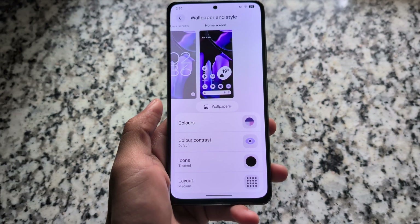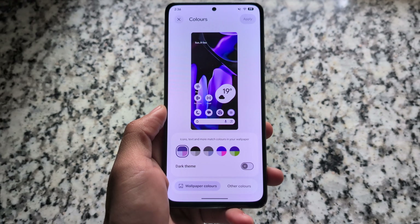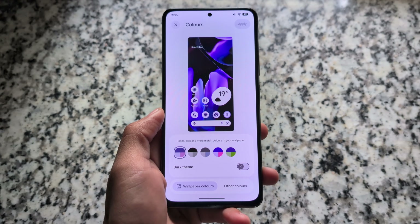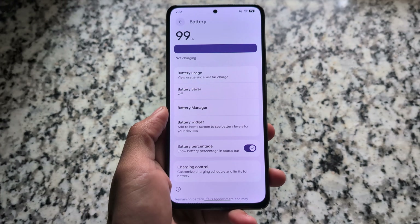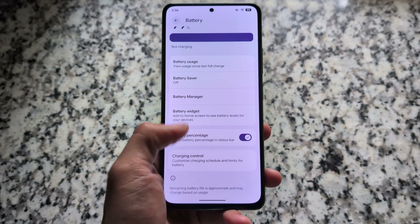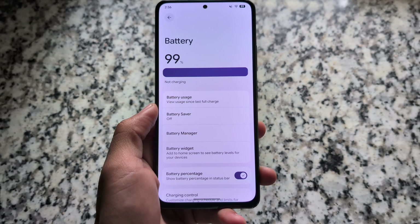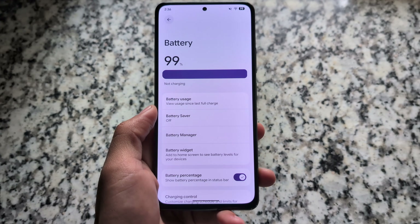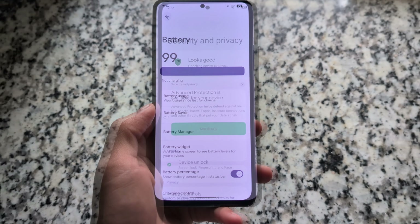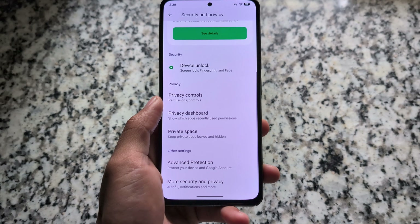Pixel OS is based on QPR1, and QPR2 is already out. A lot of custom ROMs may come very soon — some focusing on QPR1, some on QPR2. A video explaining the major differences between QPR1 and QPR2 custom ROMs will be made soon, once a stable QPR2-based ROM is available to compare.